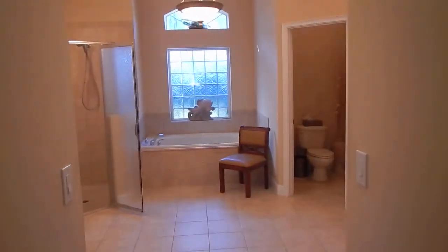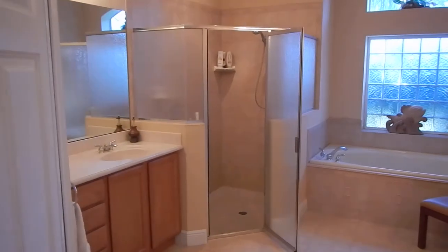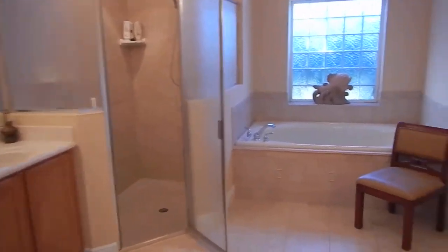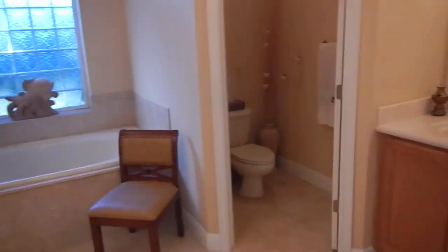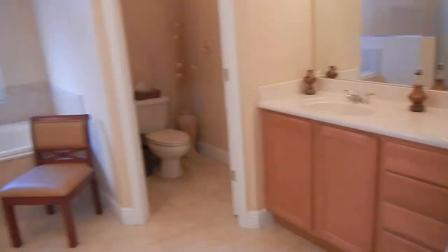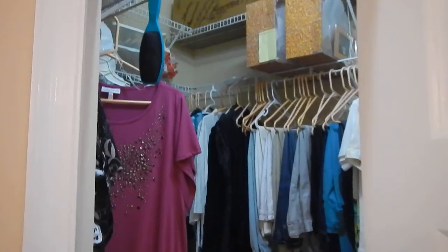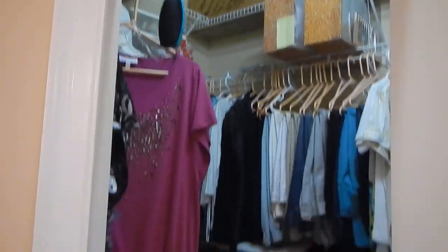Master bath with a big walk-in closet, big tub, water closet, and two vanities. We also have walk-in closets with shelving all the way to the top.